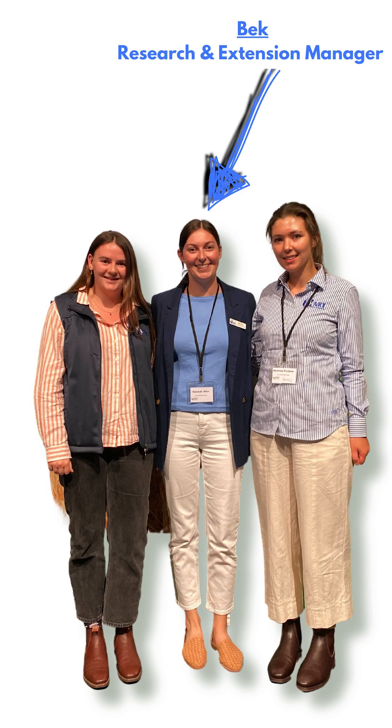I work alongside Bec, our Research and Extension Manager, and Katie, our Technical Officer.